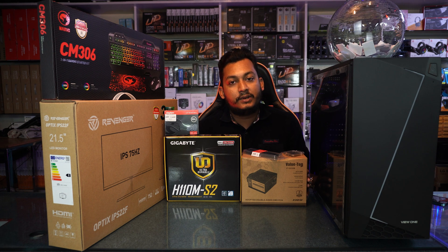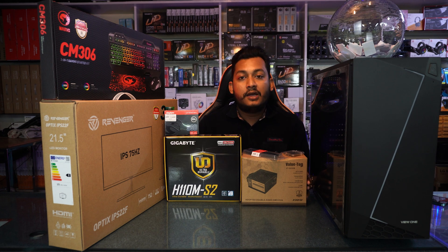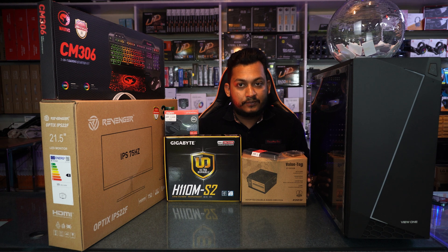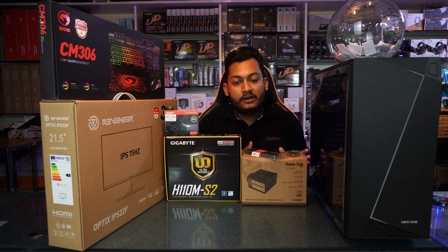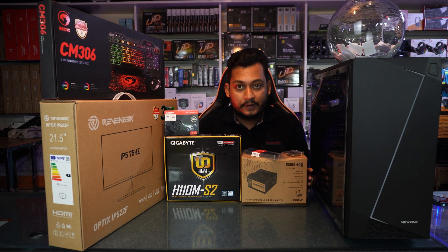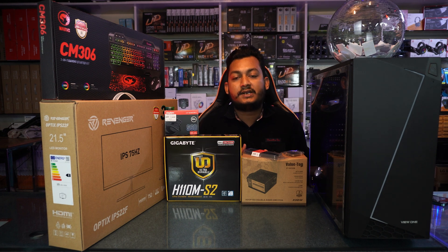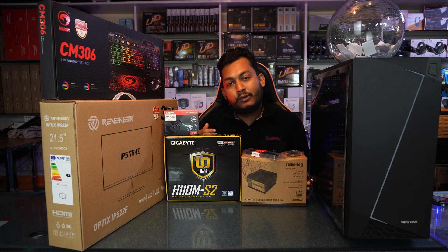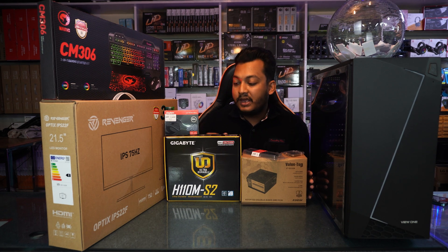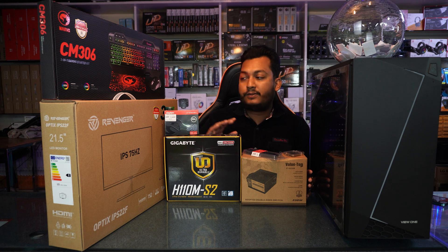The power supply meets the requirements of any graphics card. If you have a graphics card, you can use the discount to reduce the price and stay budget-friendly. If you send a request, you will get a full setup and be able to work with it at the Casing Power Store.